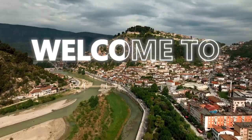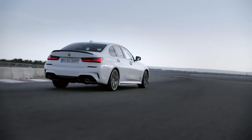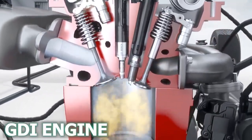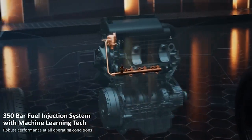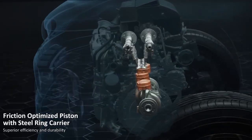Hey there car enthusiasts! Welcome to Autostats! Today, we're diving under the hood to check out gasoline direct injection engines, or GDI for short. If you've ever wondered why modern engines keep getting stronger and more efficient at the same time, GDI engines are a big part of the secret sauce.